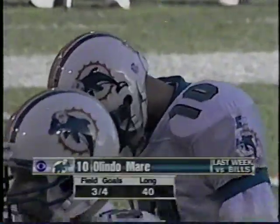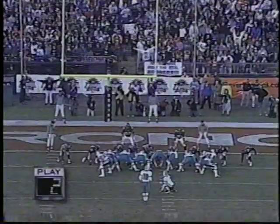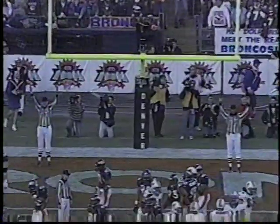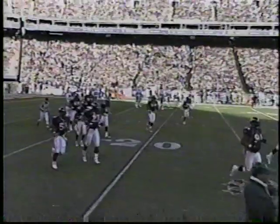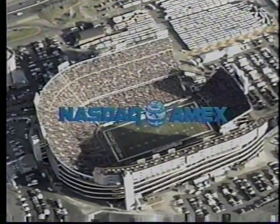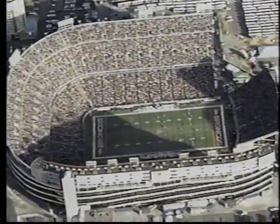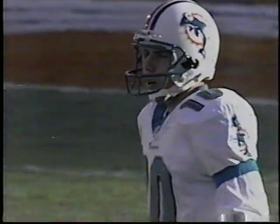Olindo Mare on to attempt the field goal from 23 yards out — has been in something of a slump, having missed four of his last nine attempts. He pulled it, but just inside the goal post. So the Dolphins are on the board with 10:07 to play in the first half. Greg Gumbel, Phil Simms, and Armin Kataean back at Mile High Stadium in Denver. The Mare field goal has the Dolphins on the board, 14-3, to cap a 76-yard drive.